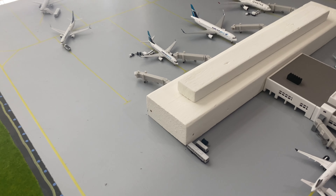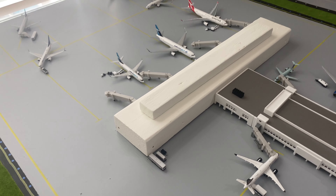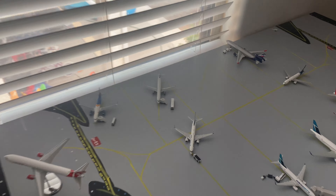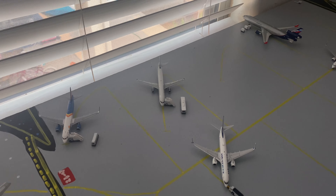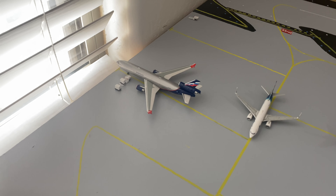Over here we have our B gates — we only have four gates over here and I haven't finished painting the building yet. And then over here we've got our remote stands, also known as our C gates. We have three spots right there. And right next to that we have our cargo aprons with two spots.